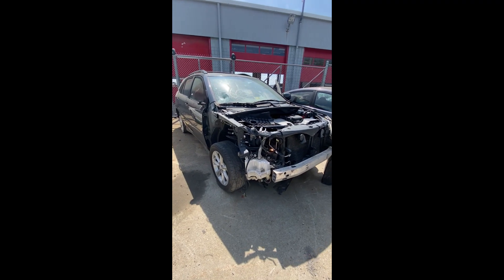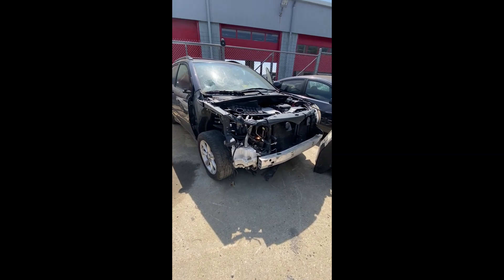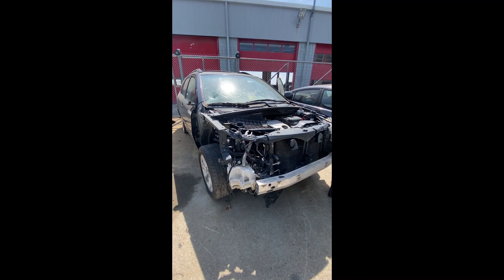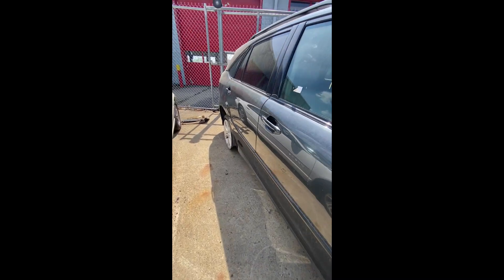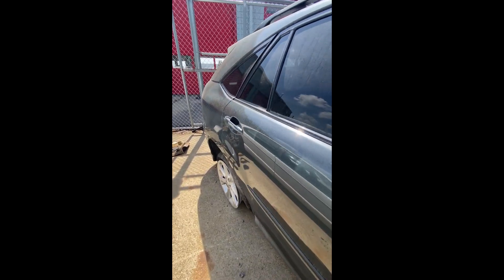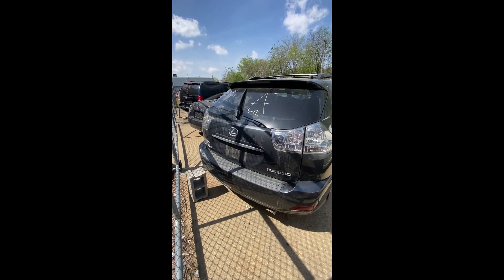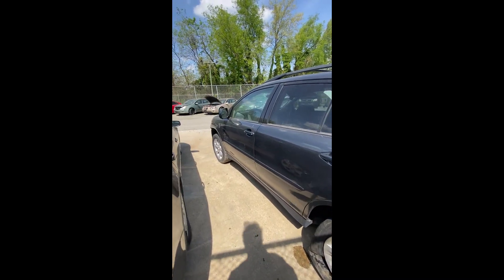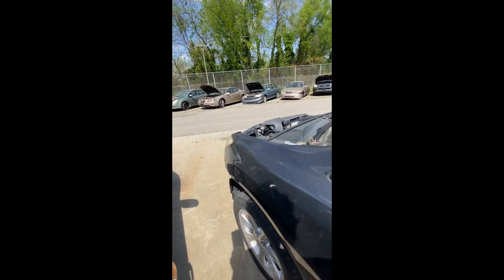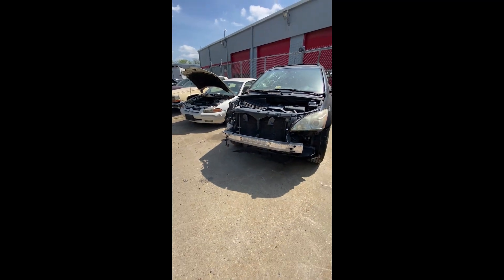Lot number sixty: a 2006 Lexus RX 330 — started up with the jump box, moved forward and backward. Extensive damage in the front, cracked windshield. Needs a new wheel on the back. Back end doesn't look too bad. The other wheel is shot on that side as well. That is lot number sixty, your 2006 Lexus RX 330.